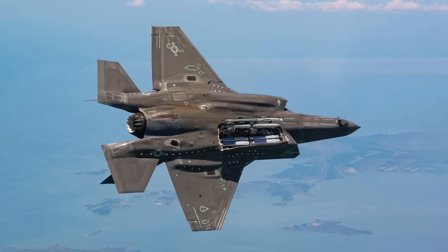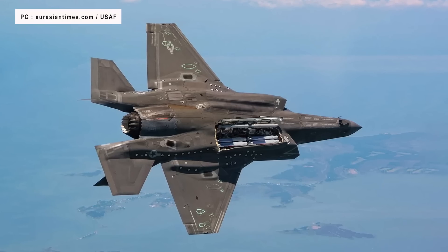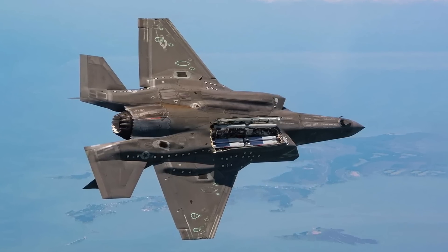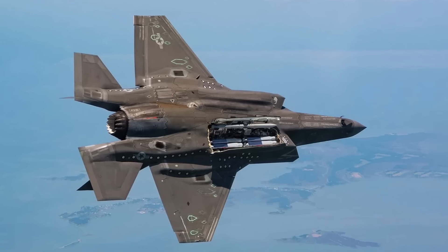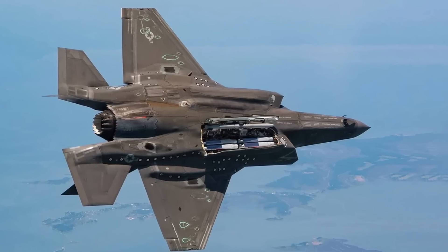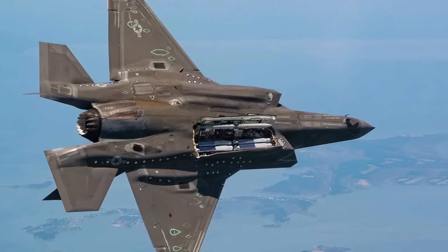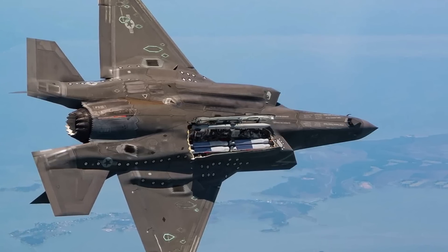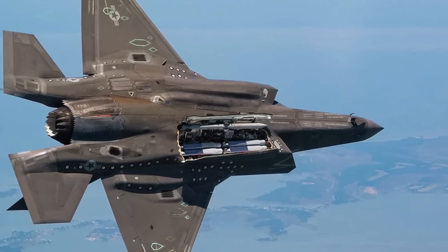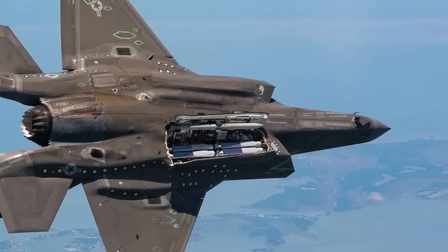The F-35, being a fifth-generation fighter, was developed from the ground up to be stealthy. Its external structure is designed to deflect signals away from the emitting radar, which makes it hard to detect or track. This is done by having no sharp edges or protruding elements and having a smooth external curvature. It also has a coating of RAM, or radar-absorbing material, that reduces the number of signals getting reflected. The F-35 has the lowest radar cross-section of all jets except the F-22 Raptor.